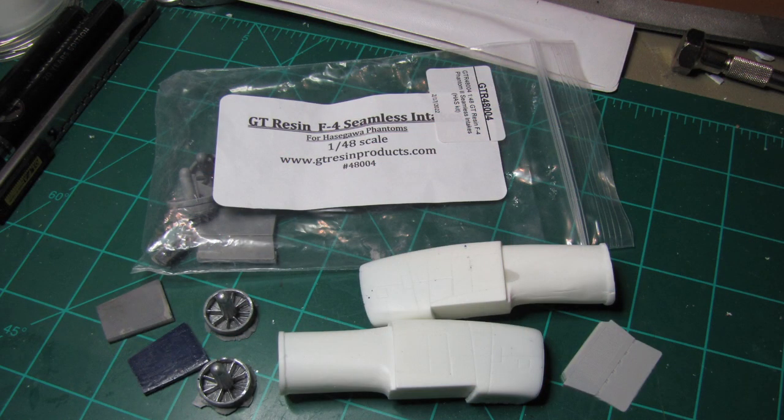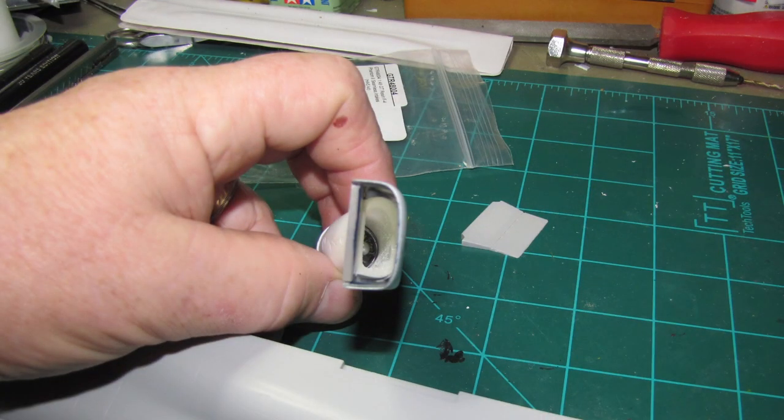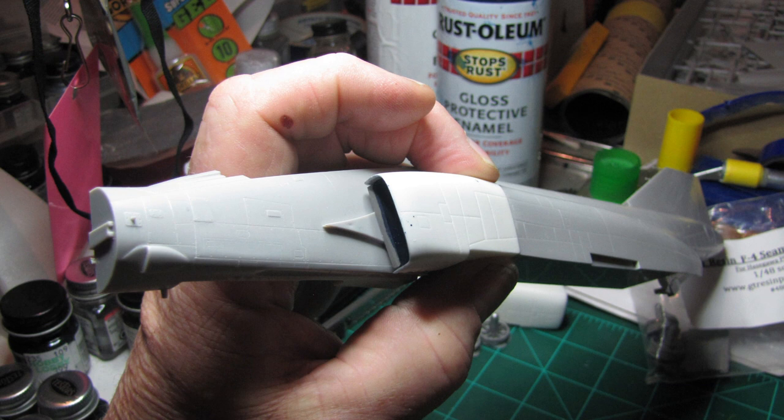Second thing is I have the resin intakes. These are GT resin intakes that I'm putting on the airplane. The reason I'm doing that is because on the Hasegawa model the intakes are just closed off — walled off, there's nothing there. I wanted it to have the depth of looking down the intake and being able to see the front of the engine face. You can see in these photos that it will have that depth — you'll be able to see the engine face. The resin kit actually came with the engine faces, and I have painted the engine faces already. I've painted the inside of the intakes and cut the hole in one half of the fuselage. It looks like it's going to be a really good fit — I've test-fitted already several times and I'm really happy with it.